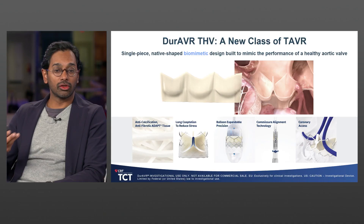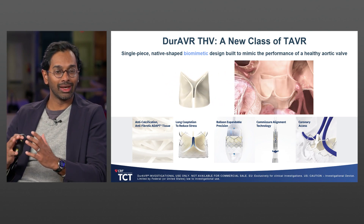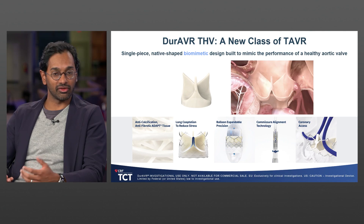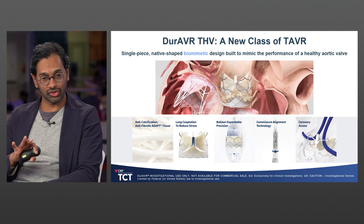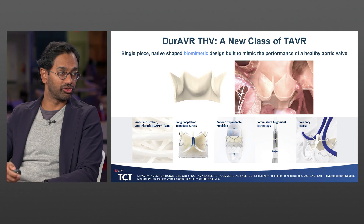Thanks, Nico. I think it'll be best if we go through a few slides to set up the understanding of flow dynamics and how it might be related to left ventricular remodeling and function. The Durover is a uniquely designed valve — a single piece of pericardial tissue shaped with a biomimetic design to mimic the performance of a healthy aortic valve. The most germane feature is the leaflet design and the long coaptation, to hopefully improve laminar flow.